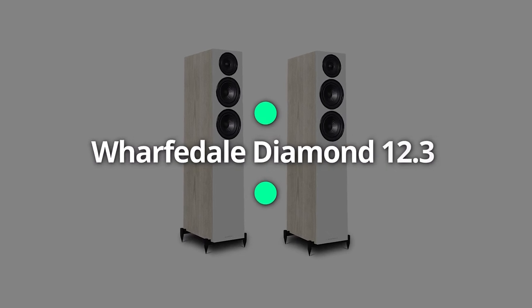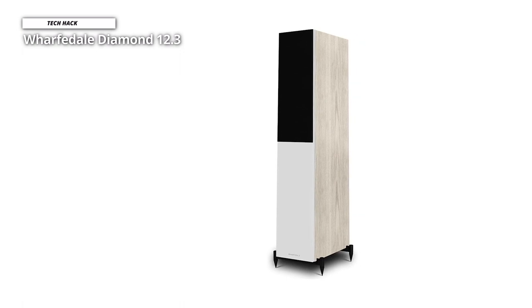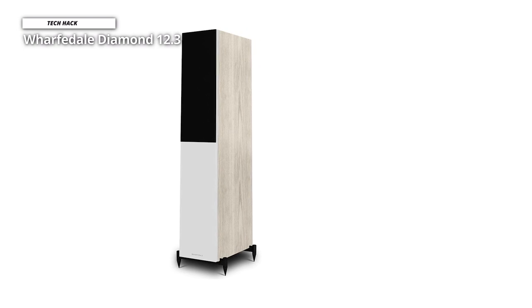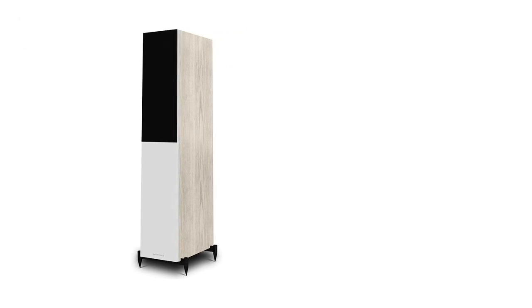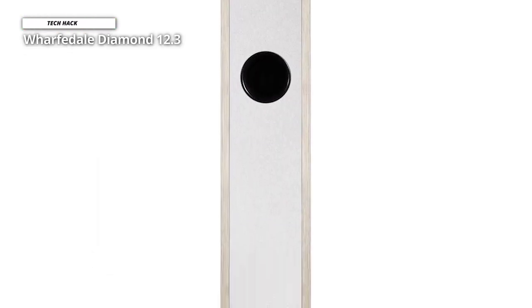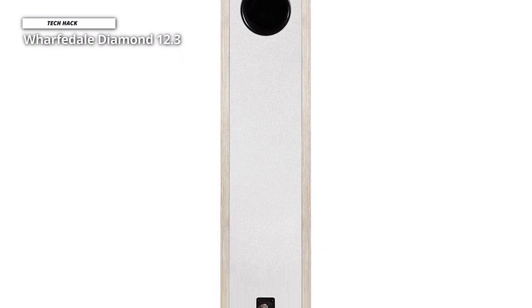At first, we have the Wharfdale Diamond 12.3. Although Wharfdale's Diamond line is a wonderful option for a reliable and inexpensive stand-mounter, the company hasn't yet provided an exceptionally good and expensive floor stander. But now, as compared to the legendary 12.1, the Diamond 12.3 sounds even more amazing. That's a lot of praise, especially given that the 12.1 speakers are rated 5 stars.